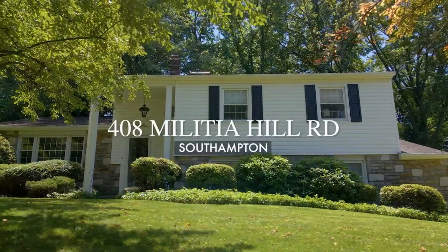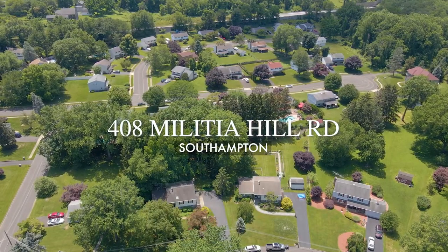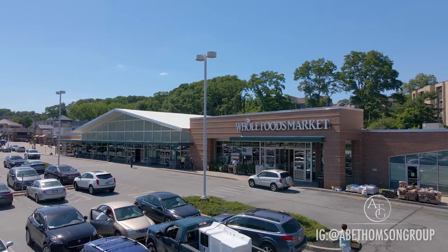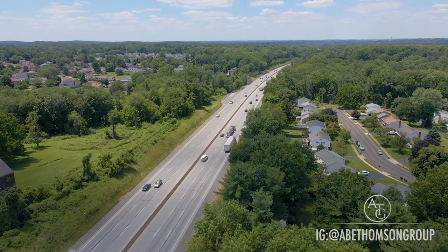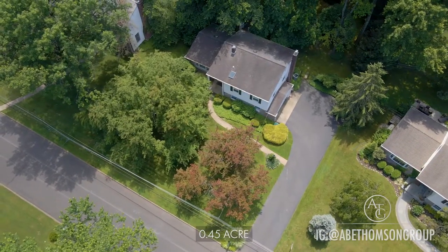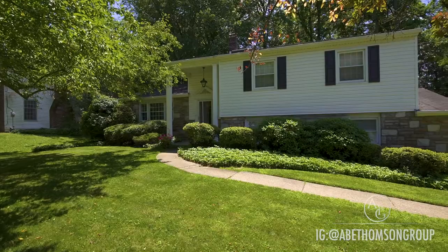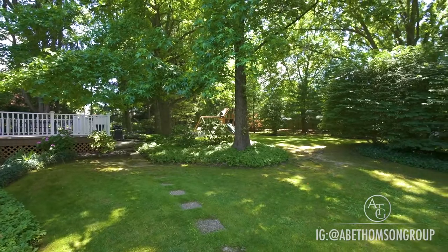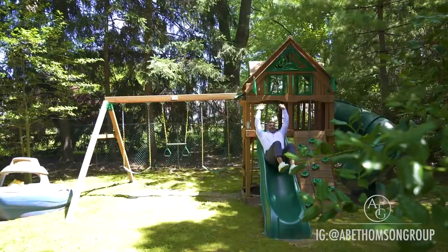Welcome to 408 Militia Hill Road in beautiful Southampton, in close proximity to parks, shopping centers, the Turnpike, and all the major highways. This beautiful home sits on about a half acre with a gorgeous lawn, a two-car garage with a driveway, and a desirable vast backyard with a generously sized deck.